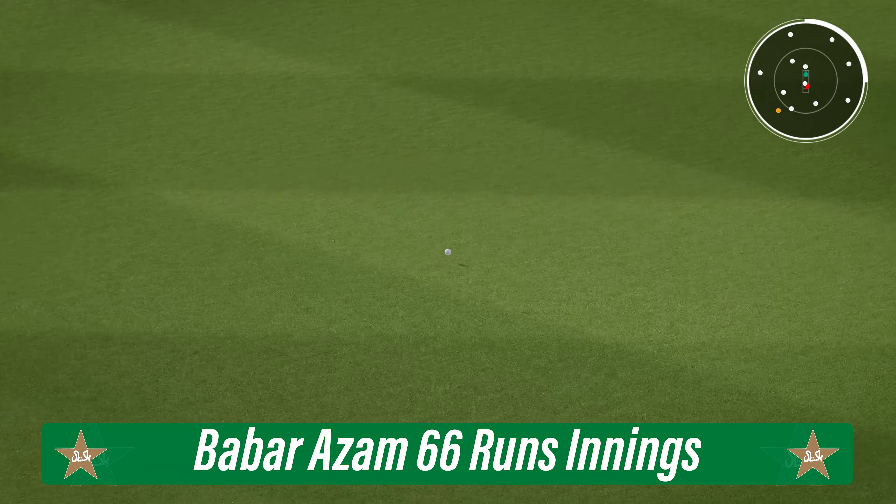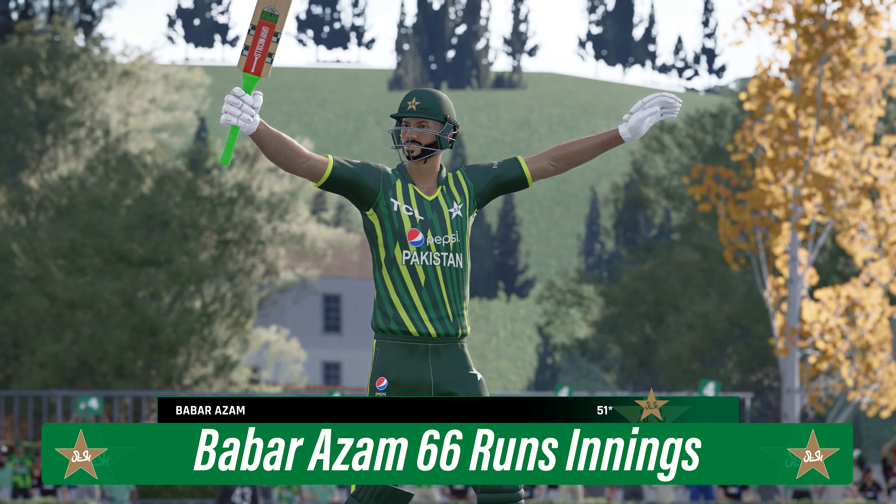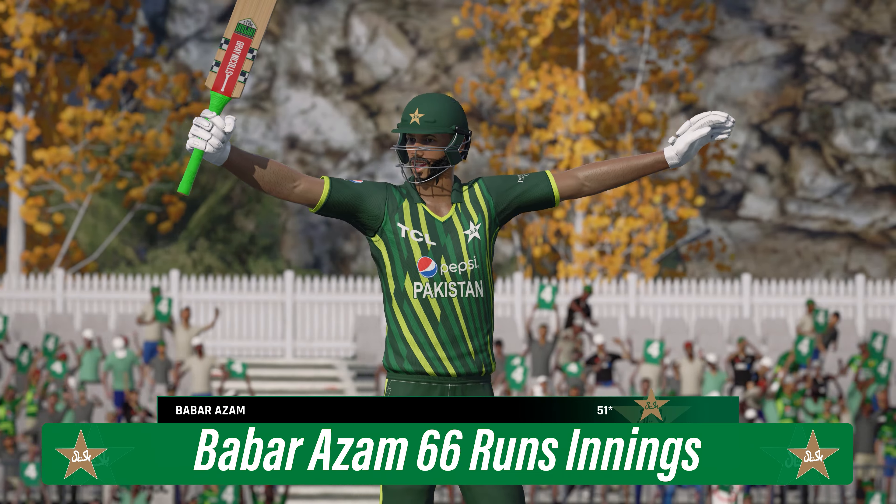Into the gap and finds the boundary. Wonderful shot forward — what a lovely shot. Really good timing out of the middle and raced to the boundary.